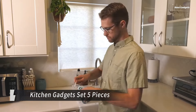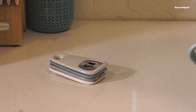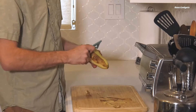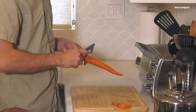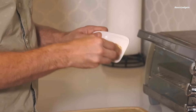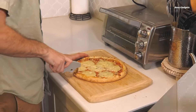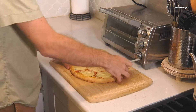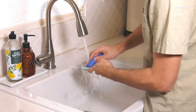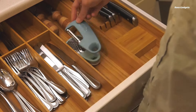Upgrade your camping kitchen game with this compact and convenient five-piece gadget set. These lightweight and durable tools are perfect for campers, glampers, or anyone who loves to cook outdoors. This set includes all the essentials for preparing delicious meals on the go. Each tool is ergonomically designed for comfort and ease of use, and their sturdy construction ensures they'll withstand the rigors of outdoor cooking. The compact size makes them ideal for saving precious space in your backpack or camping kitchen, and with the option of a handy burlap carrying bag, keeping them organized is a breeze.